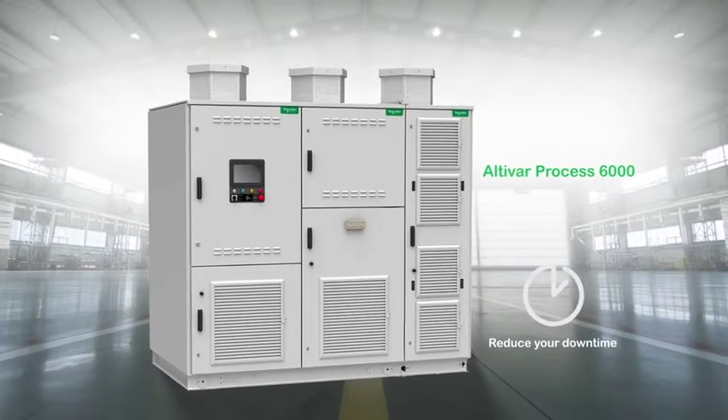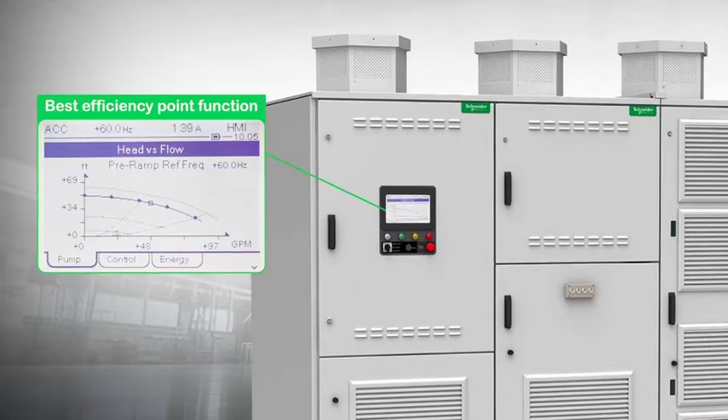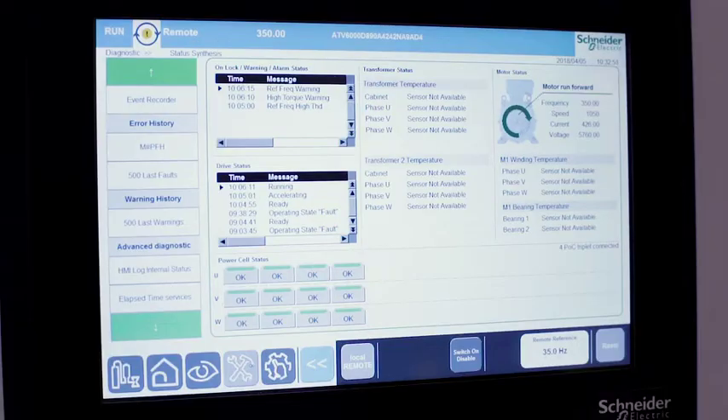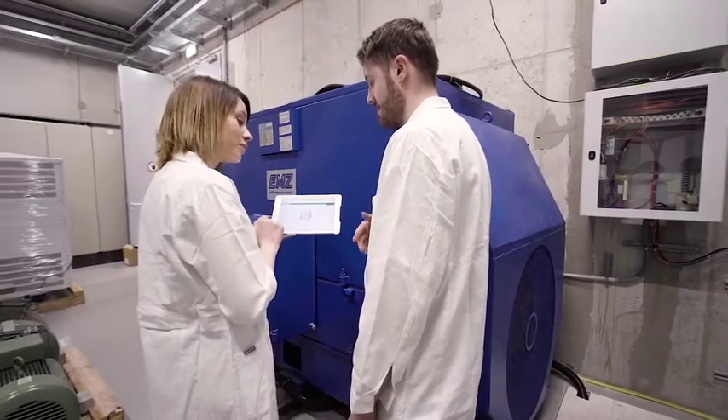Reduce downtime and improve your energy management. Maximize performance and production output with the best efficiency point function for pumps. 100% EcoStruxure ready, the Altivar 6000 improves operator efficiency with analytics at your fingertips thanks to the embedded web server.